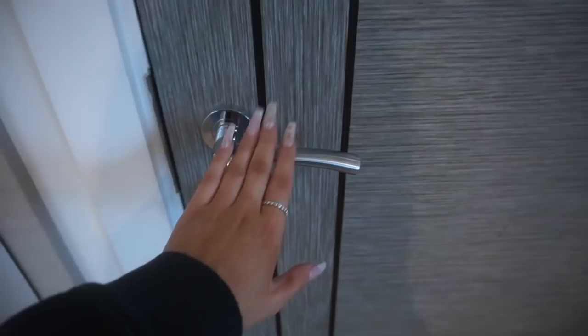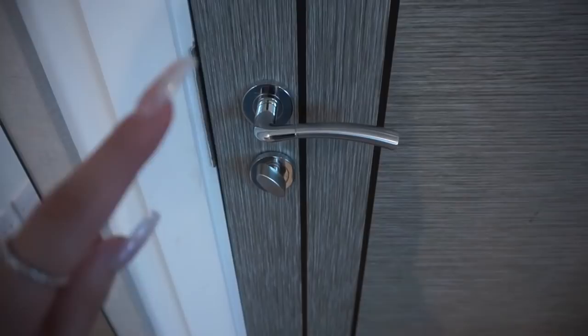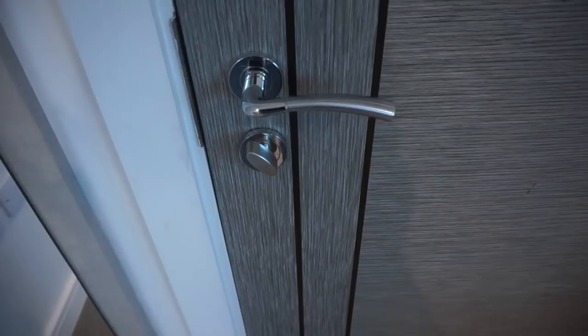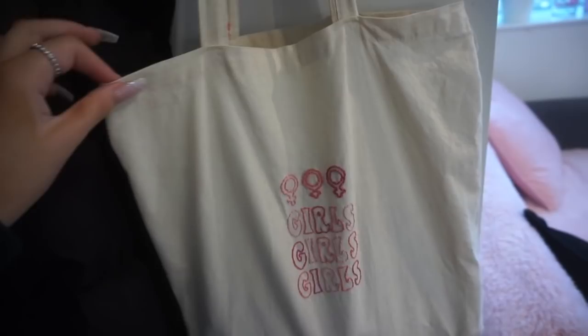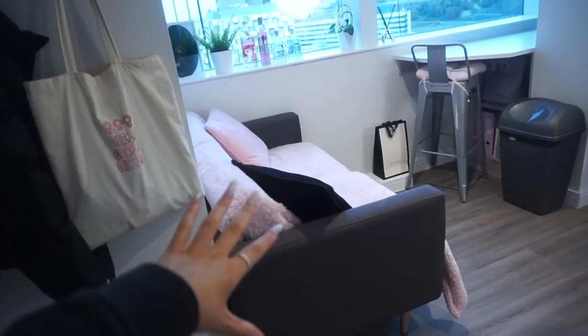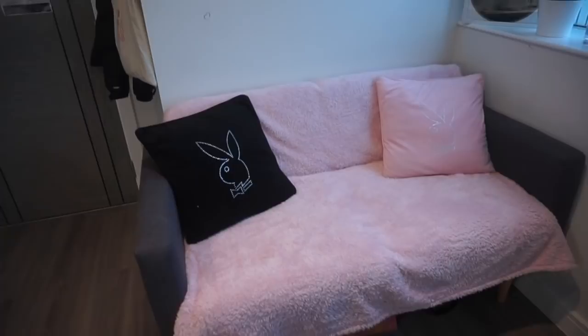This is the door to my accommodation. I'm not going to show you the signs on the door or the full door because it shows the name of the building I live in, and I don't want to expose my address because there are strange people out there. Next to the front door I have these three coat hooks — I just keep my puffer jacket and my tote bag on here. This tote bag was made by Totes by Italia on Instagram. Next to that I have this sofa, which just came with the accommodation.